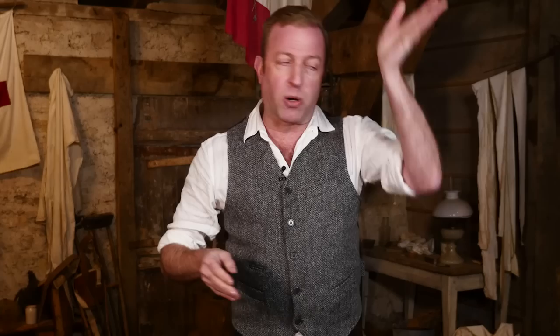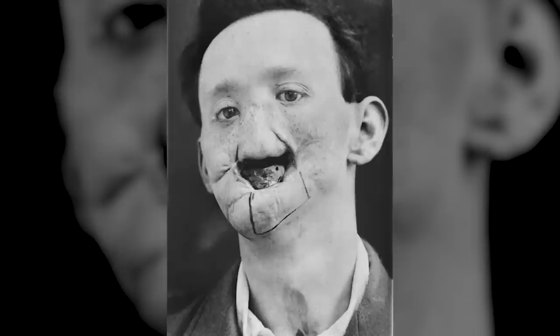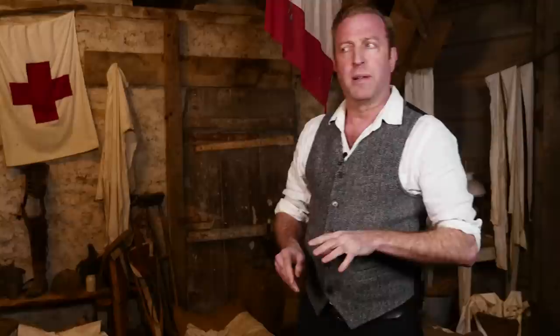Gillies overcame the infection problem by actually moving living tissue from one part of the body to another, and this process could take years and many surgeries. One method involved embedding rib cartilage on the forehead, and when that surgery had healed, the cartilage was swung down to form the nose. The real trick was to keep the tissue connected to the body's bloodstream and immune system and allow skin to grow its natural waterproof protection.